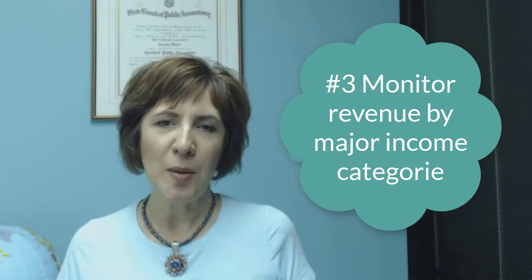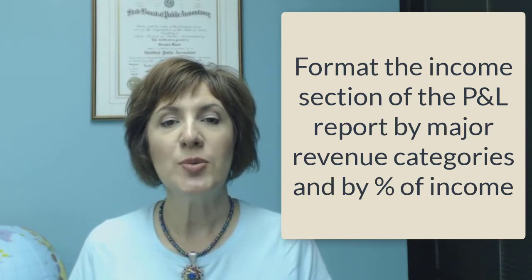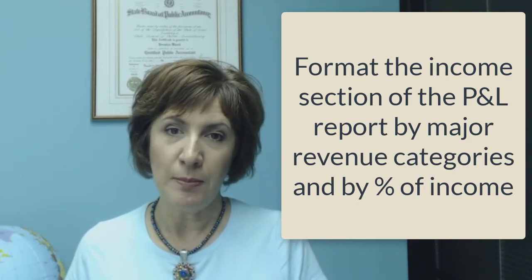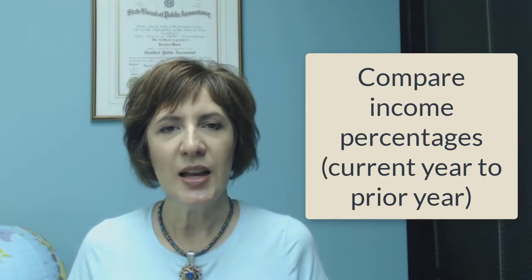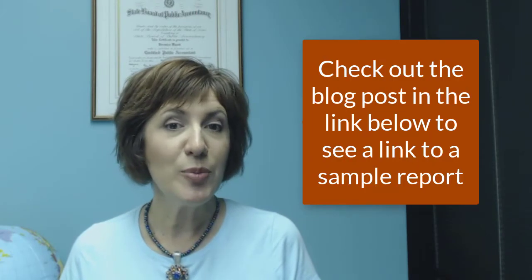Number three: monitor revenue by major income categories. I formatted my profit and loss report in QuickBooks Online so that I could monitor our income by major revenue categories and by percentage of income. I compared percentages from one year to the next and saw a trend — my outsourced cloud accounting services grew as a percentage of income over three years. This led me to prioritize my time, marketing dollars, and resources to cloud accounting services rather than other services. Just by tracking the numbers, I made the right decision, which led to significant growth. Check out the blog post to see a screenshot of a sample report — I've included the link in the box below.